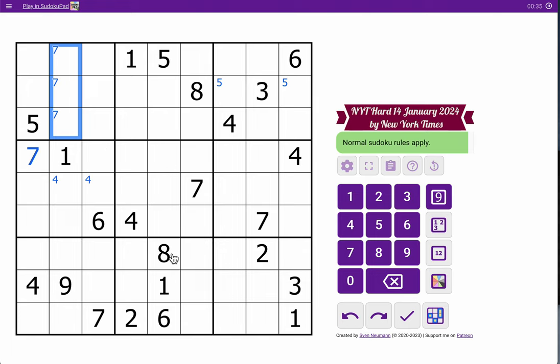The bottom three rows is where I'm going to have a lot of luck, maybe. These twos are going to force a two actually right here. That's the only place left in row eight for it. That's also in box seven. Two ones — I'm going to force a one in one of those two corner spots in box seven.